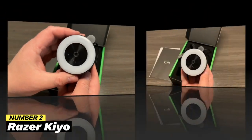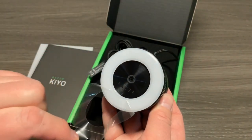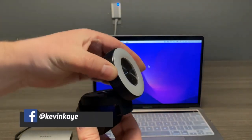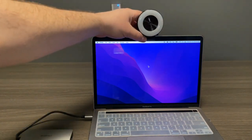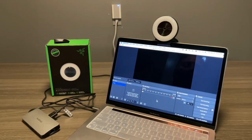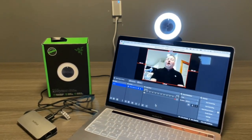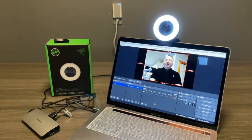Number 2: Razer Kyo. Streamers' lives are revolutionized by the Razer Kyo. It has an integrated ring light that can be turned up or down, adding to its adaptable design. This makes it unnecessary to set up extra lighting and gives the user constant illumination, enabling high-quality streaming even at night. Sharp and detailed images are guaranteed with the camera's 4-megapixel sensor and 1080p resolution at 30 frames per second. It also offers sophisticated capabilities like autofocus, exposure control, and noise reduction. The Kyo has adjustable mounting options that make it simple to assemble in various configurations for streaming.